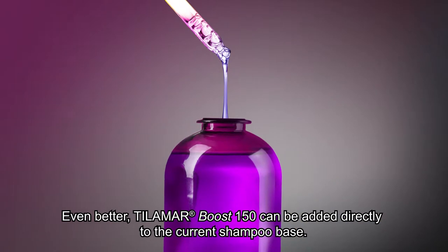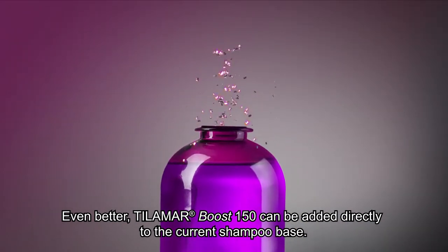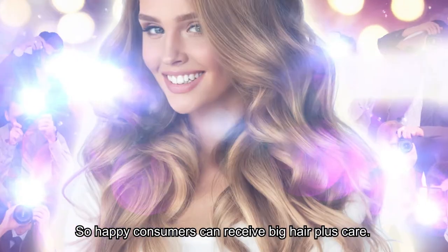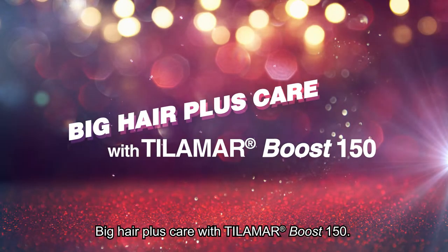Even better, Tilamar Boost 150 can be added directly to the current shampoo base. So happy consumers can receive big hair plus care — with Tilamar Boost 150.